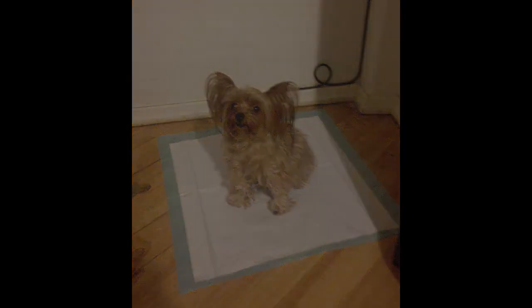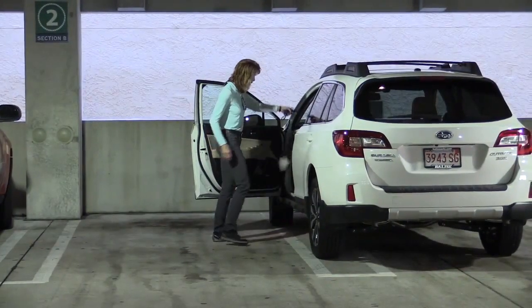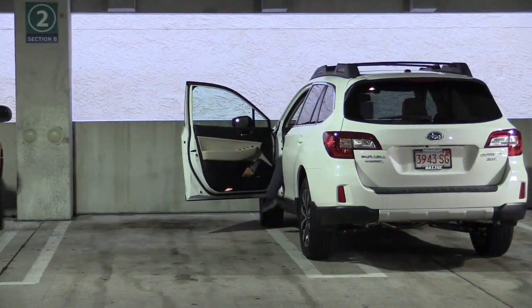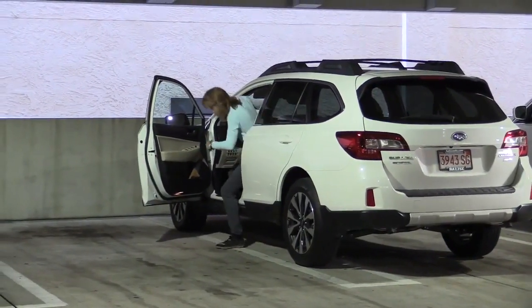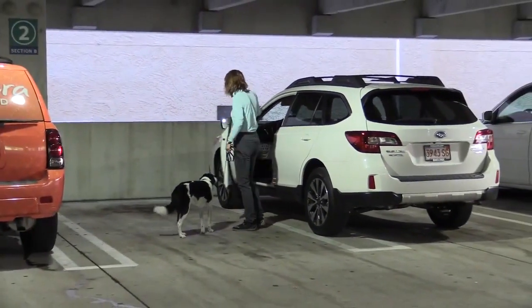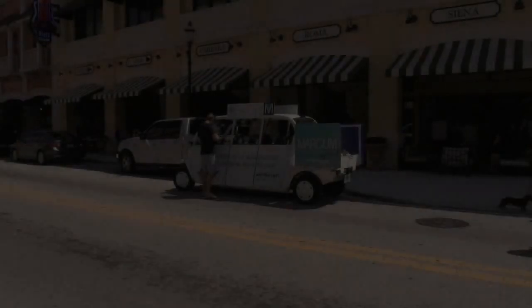In test ten, the evaluator will observe the dog and handler using dog-friendly transportation. This may include cars, subways, or dog-friendly cabs or car services. Rules pertaining to public transportation should be followed, such as small dogs must ride in an enclosed carry bag.